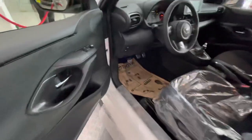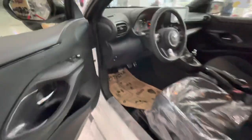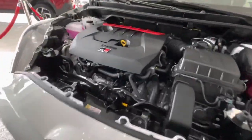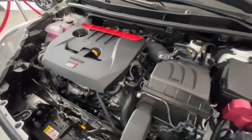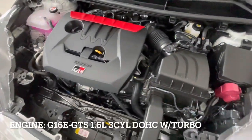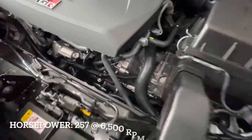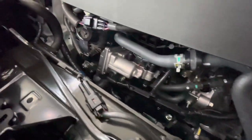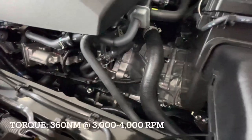Let's go and pop the hood. The GR Yaris has the most powerful production three-cylinder engine to date. The engine is known as the G16E-GTS — it is a 1.6-liter three-cylinder dual overhead cam turbocharged engine which produces 257 horsepower at 6,500 RPM and 360 Newton meters of torque at 3,000 to 4,000 RPM.